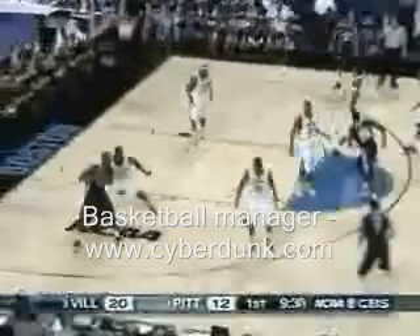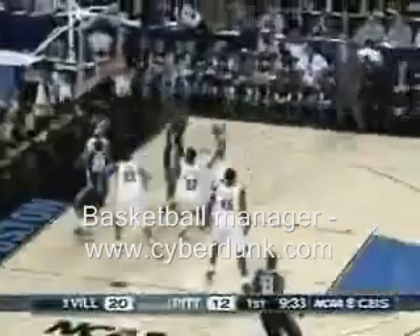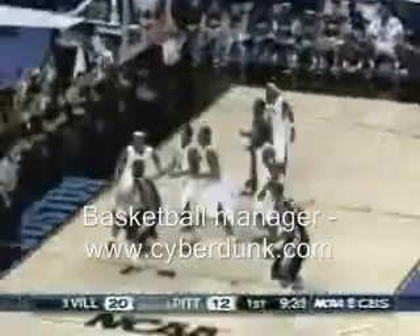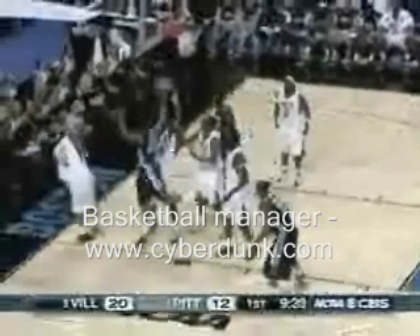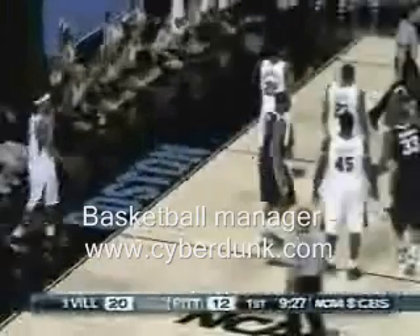In the low post, and he can beat him with the dribble — look at that face-up jumper. Shane Clark knew. However, Anderson is fouled. I don't recognize Pitt in the interior defense.